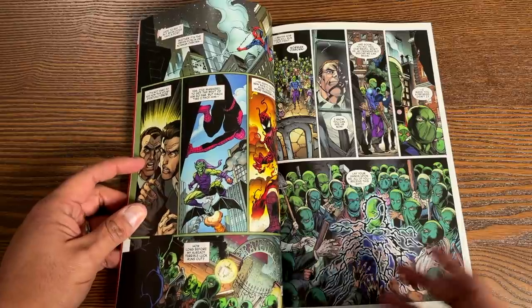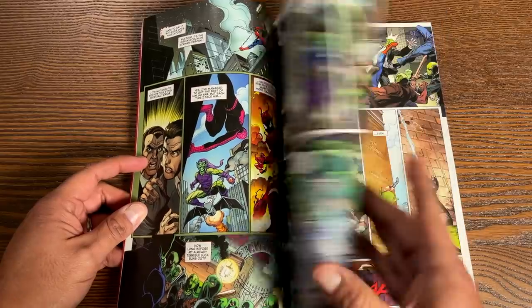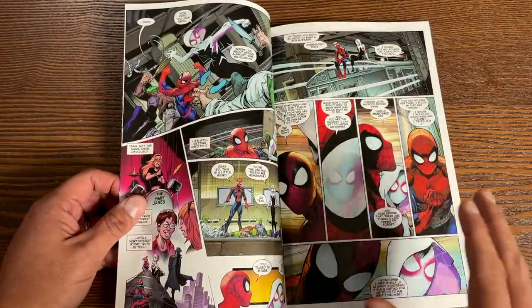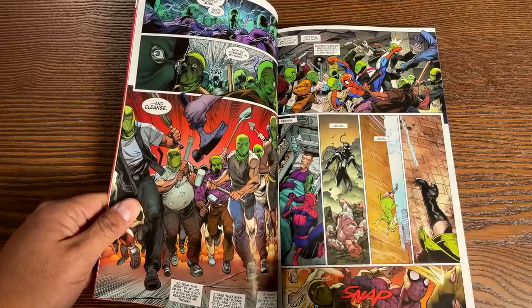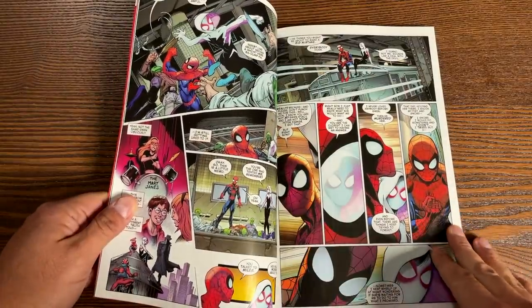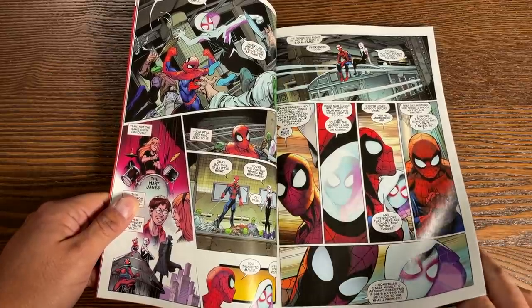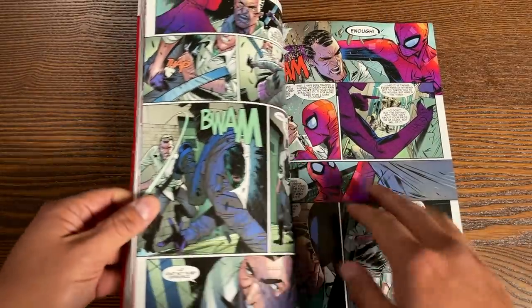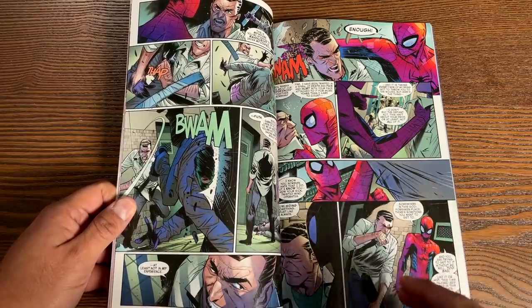Nick Spencer is writing this story that's been leading up to a big story arc happening in issue 50. We had the Sin Eater in the previous storyline — I'm not going to spoil if that was the real Sin Eater or what was going on, whether it's clones. Everything is leading up to this character that's been in the background playing everybody like chess pieces, and we only know him as Kindred. If you've read issue 50, you know the mystery behind him. We have Mark Bagley back, Ryan Otley, and Umberto Ramos.